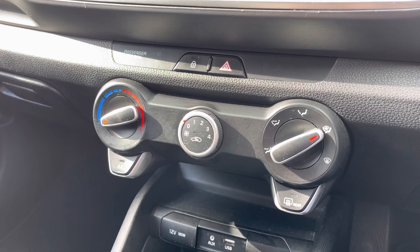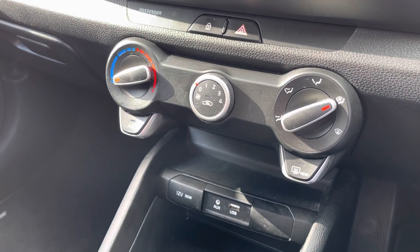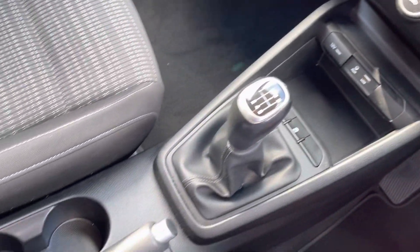Here you have your climate controls and just below that you have your USB and your AUX port, as well as your manual gearbox and your manual handbrake. Our AC extended warranty is available.